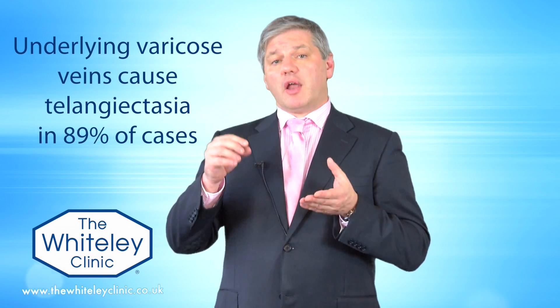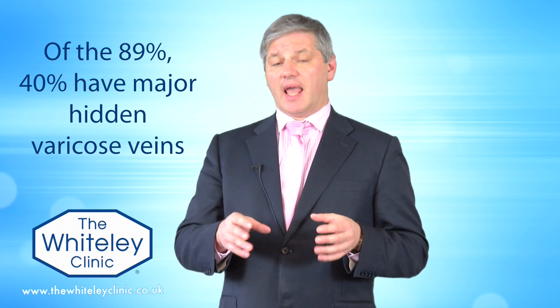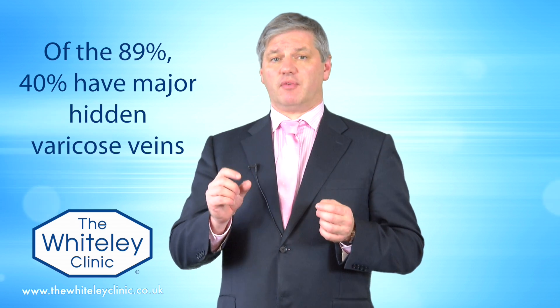Research has shown that in the other 89% of people there are underlying varicose veins feeding blood into them, and these really need to be treated first if we're going to have any chance of getting the thread veins on the surface treated properly. Of that 89%, 40% have major hidden varicose veins underneath and 15% have little veins called perforating veins that need treatment.